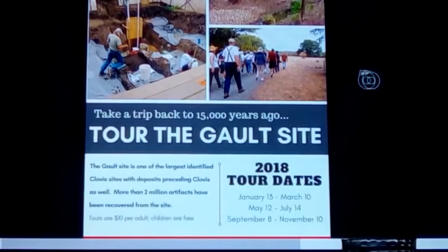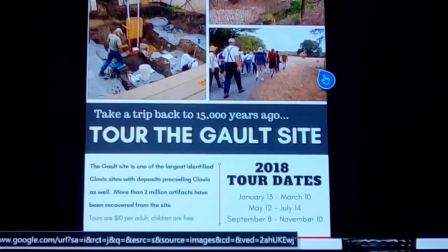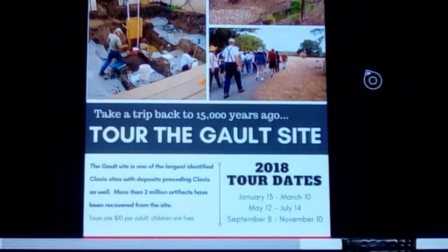You can actually take a tour of this site with a group. Tours run January 13th through March 10th, May 12th through July 14th, and September 8th through November 10th. Children under 12 are free. It might just look like a hole in the ground to young kids, but adults into archaeology will appreciate it, and you get to actively see the dig site with someone explaining what they've found over the years.